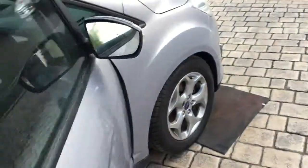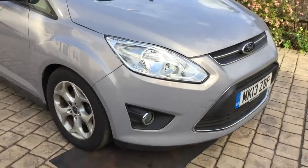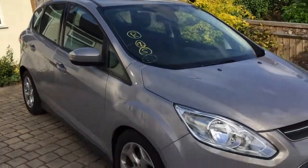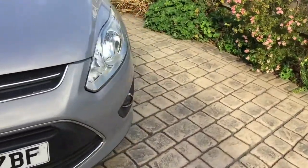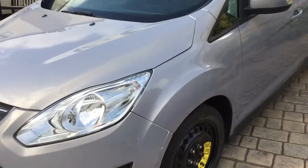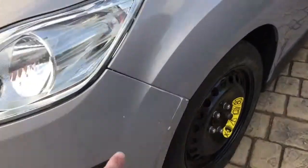These ones typically retail for around seven and a half to eight thousand with this mileage and year. And I dare say this is going to be around the five and a half thousand mark — a big saving for a tiny fix like that. She'll be back on the road in about an hour's worth of work and a tiny bit of paint.